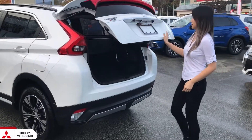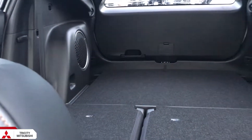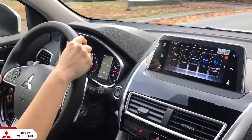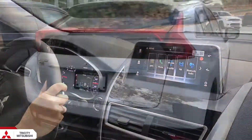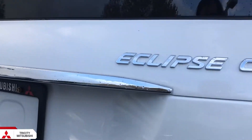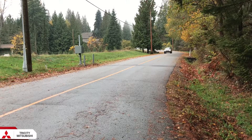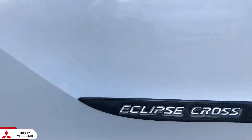You have a good-sized trunk in the Eclipse Cross, and even more space when you fold the seats down. With a combined fuel consumption of 9.3 liters per every 100 kilometers, the Mitsubishi Eclipse Cross was built and manufactured directly from Japan and backed by our industry-leading 10-year, 160,000 kilometer powertrain warranty. With all these amazing features, the Mitsubishi Eclipse Cross stands out on its own and should definitely be checked out.